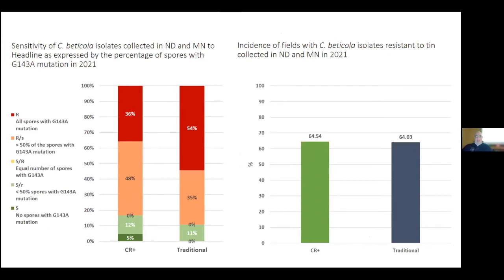At MnDAC last year, about 60% of our acres were planted to the new KWS CR plus trait — we had a lot of success with it. When we submitted samples this year, half of the 48 samples taken by staff were CR plus and half were traditional varieties. On headline, 84% of the CR plus isolates still had greater than 50% of spores with the G143A mutation present, and 89% on the traditional side — really not a lot of difference. Tin was almost identical: 64% and 64% across the board.